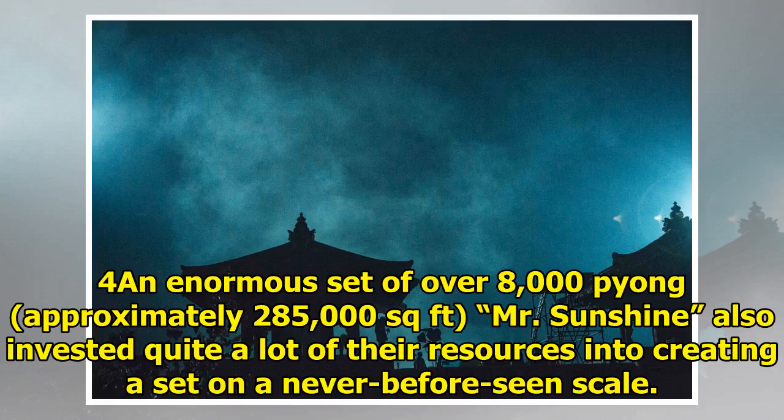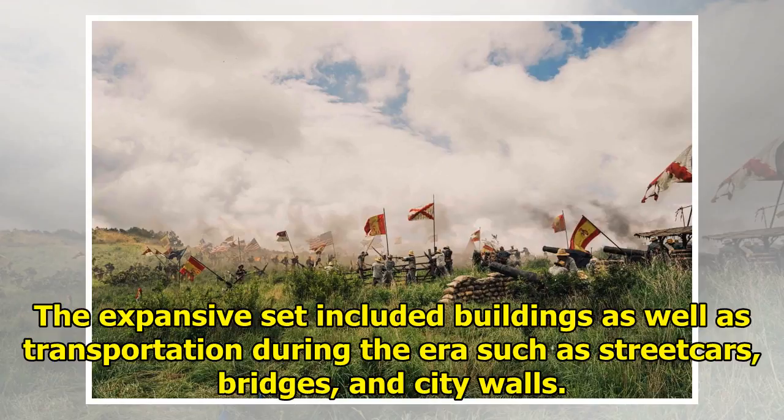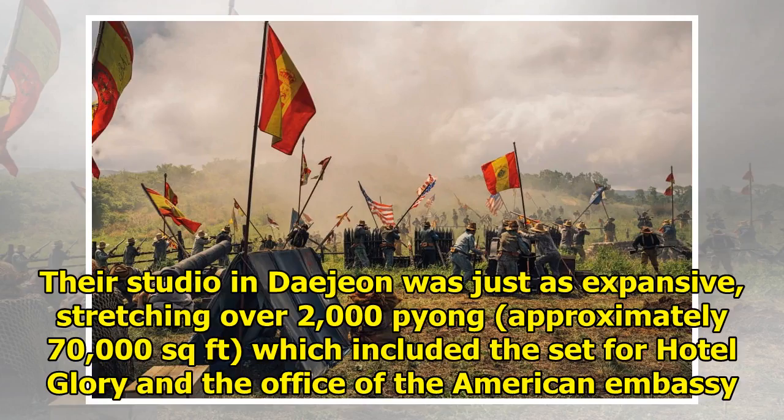For an enormous set of over 8,000 pyong, approximately 285,000 square feet, Mr. Sunshine also invested quite a lot of their resources into creating a set on a never-before-seen scale. In Nonsan, Chungcheong-nam Province, the production staff designed an outdoor set to show what the Korean Empire and Japanese colonialism looked like during the early 1900s. The expansive set included buildings as well as transportation during the era such as streetcars, bridges, and city walls. The studio in Daejeon was just as expansive, stretching over 2,000 pyong, approximately 70,000 square feet, which included the set for Hotel Glory and the office of the American Embassy.